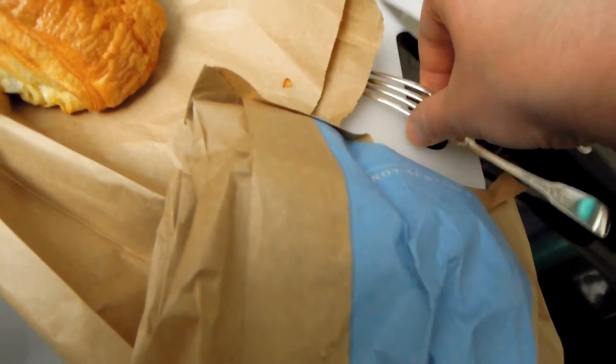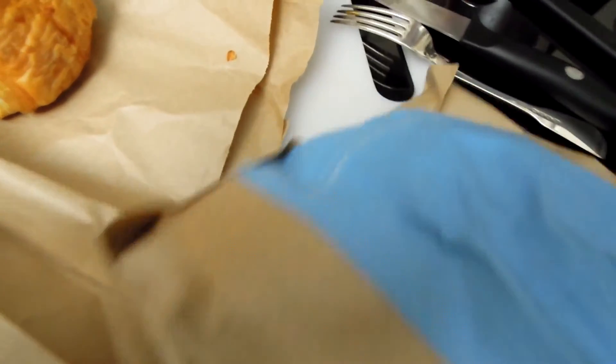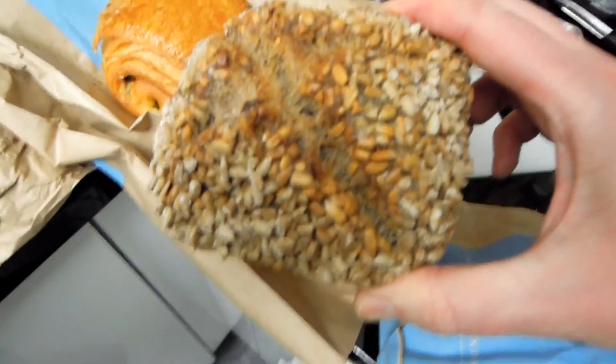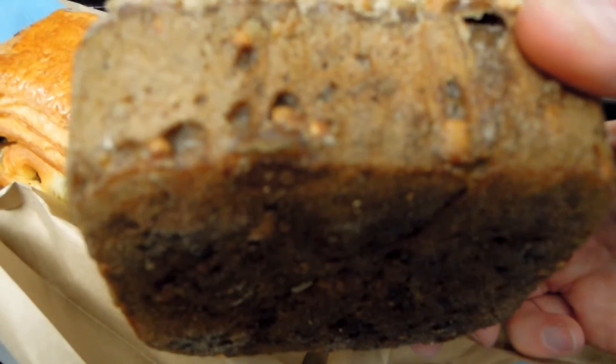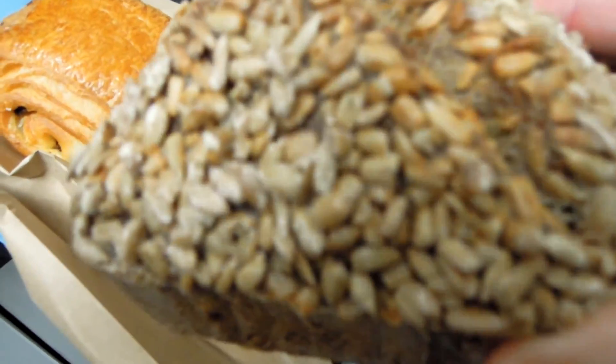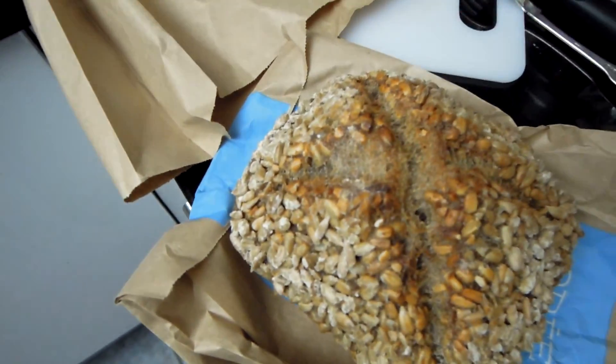Very interestingly, this patisserie also has what's called a Swedish or Nordic bread — a rye bread with seeds, rye flour and other really interesting ingredients. I'll show you what it looks like — it looks amazing. It's quite small but it's a very delicious-looking healthy bread.